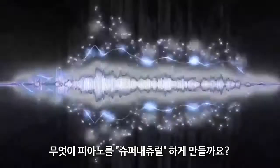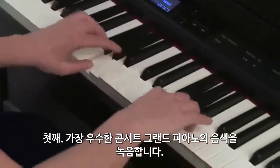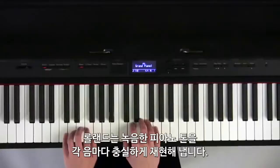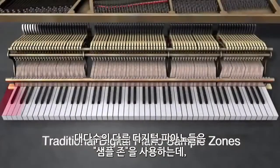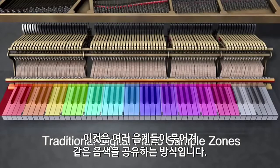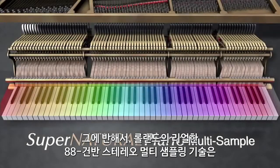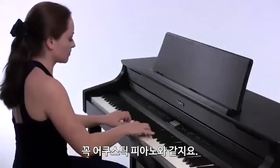So what makes a piano supernatural? First, the fundamental piano tone is captured from the finest concert grand pianos. Using its own powerful sound source chip, Roland faithfully replicates the characteristics of each note. Most other digital pianos use sample zones where groups of several notes share the same tonal color. In contrast, Roland's true 88-key stereo multi-sampling technology results in a smooth and natural transition across the keyboard, just as on an acoustic piano.